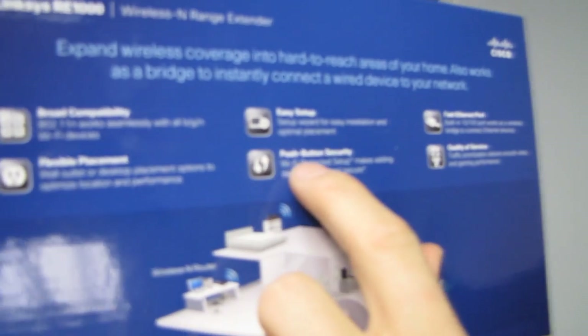I don't even need a Cisco or Linksys router to get this to work. Flexible placement — just plug into a wall outlet or use the desktop placement option. Easy setup, push button security for Wi-Fi Protected Setup (WPS). Fast Ethernet built-in and quality of service for smooth video and gaming performance.